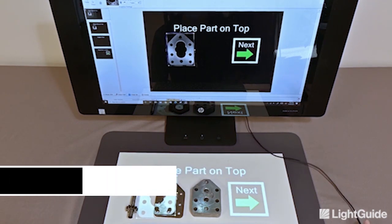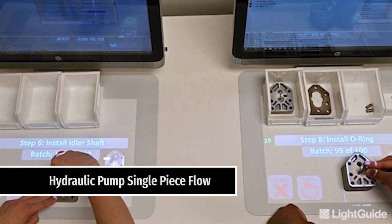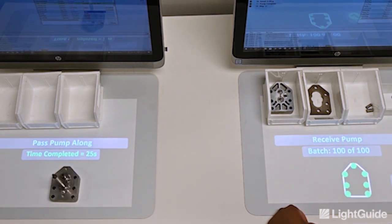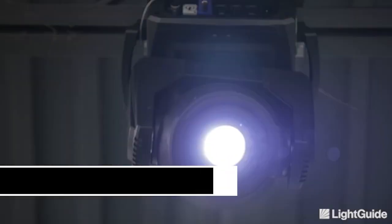Above all, Light Guide is a safer, standardized way to improve quality, productivity, and training effectiveness. Using Light Guide AR has resulted in a 90% reduction in errors, a 50% improvement in throughput, and an ROI payback of 6 months or less.